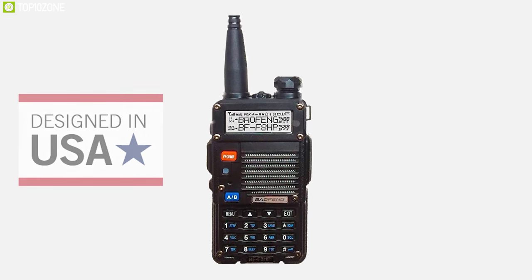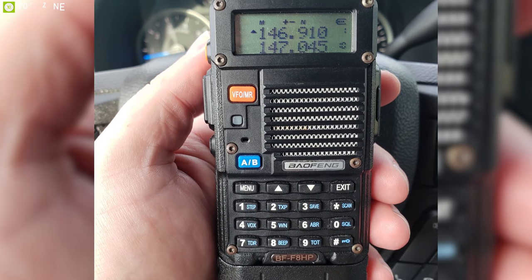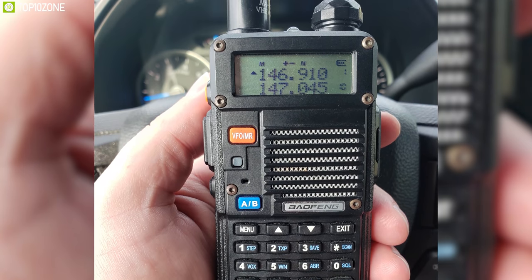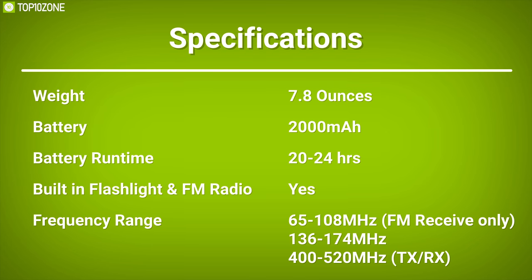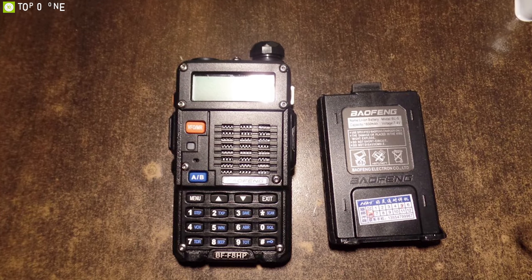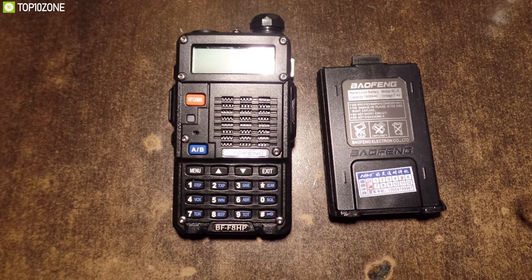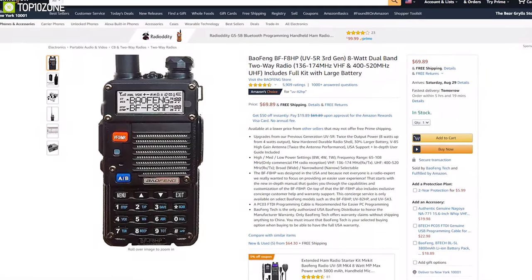The BF-F8HP was designed in the USA and, because not everyone is a radio expert, it was designed to focus on providing an easier user experience. This radio stands out for its exceptional range and strong performance in main metrics, has amazing user ratings, and it comes with a price tag of around $65.